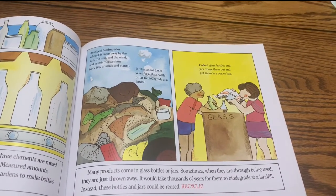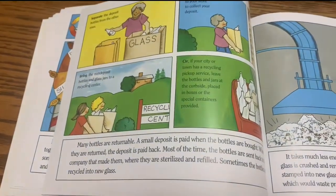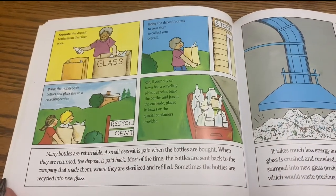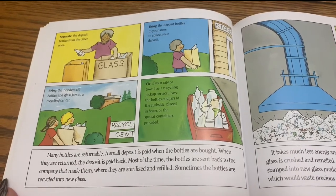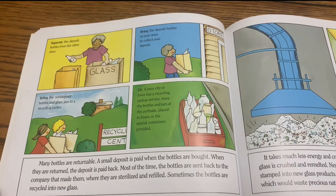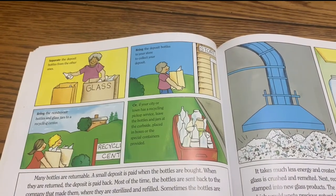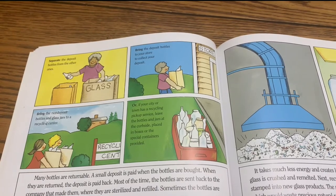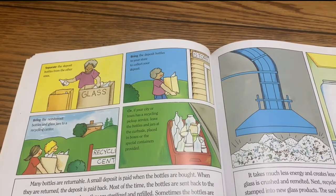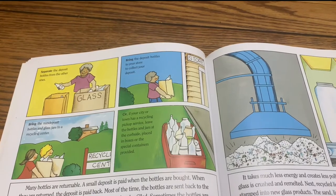Collect glass bottles and jars, rinse them out, and put them in a box or bag. Many bottles are returnable. A small deposit is paid when the bottles are bought. When they are returned, the deposit is paid back. Most of the time, the bottles are sent back to the company that made them, where they are sterilized and refilled. Sometimes the bottles are recycled into glass. Separate the deposit bottles from other ones. Bring deposit bottles to your store to collect your deposit. Bring non-deposit bottles and glass jars to a recycling center, or leave them at the curbside in boxes or special containers provided.